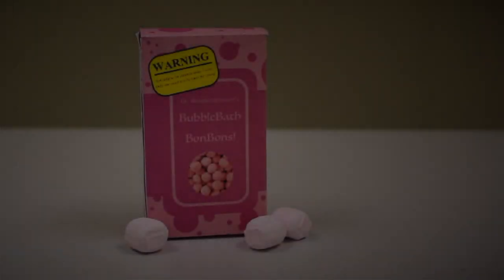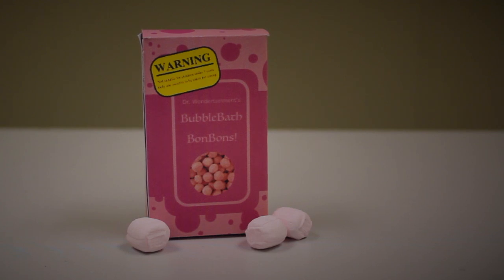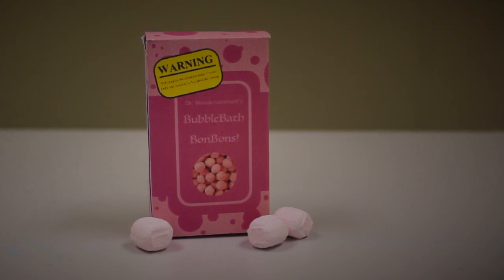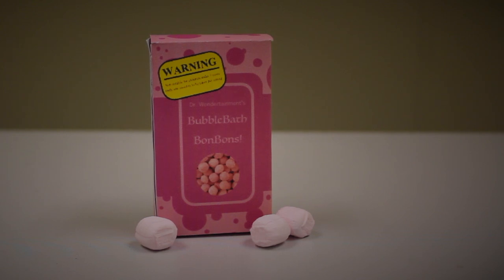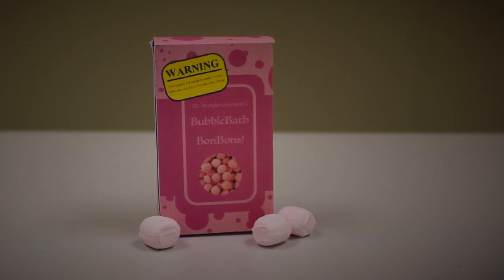Description: SCP-1079 is the designation given to a number of suites brightly labeled Dr. Wondertainment's Bubble Bath Bon Bons. Currently, the Foundation has crates of SCP-1079 in containment, originally containing 64 packets each. The label on each packet provides the name of the product and two warnings: not suitable for children under three years, and only one suite is to be taken per sitting.